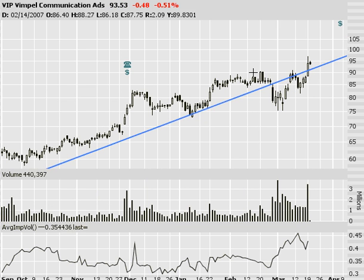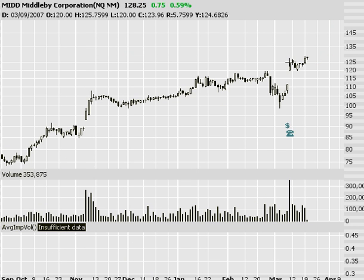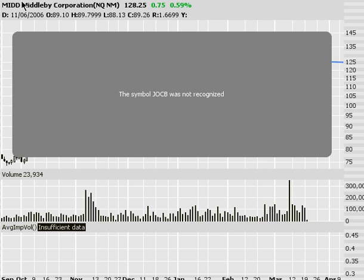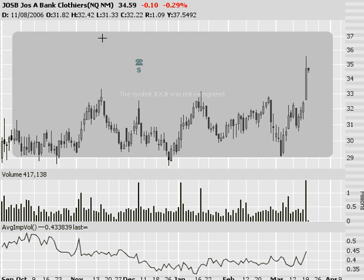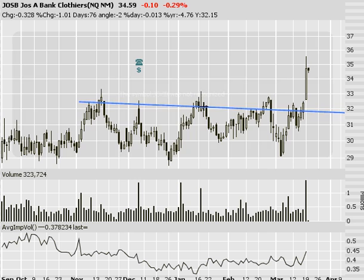VIP — saw that one being talked about on the blog yesterday. Nice ascending triangle that popped huge yesterday — I don't know how much room is left in that one to go. Middle B, MIDD — more of a 52-week high situation. JOSB — that was the big explosion from yesterday. Good sideways action and then finally knocked itself out of that sideways channel.